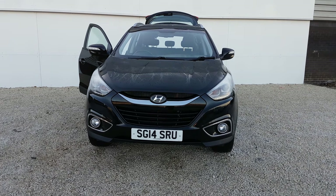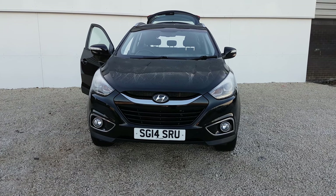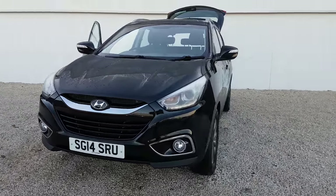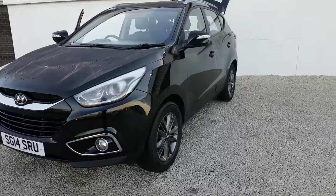Welcome to Phoenix Hyundai. I'm going to take you around our 14 plate iX35 that we've currently got in stock. It's in the phantom black colour, your 1.7 diesel, and it's the SE model.